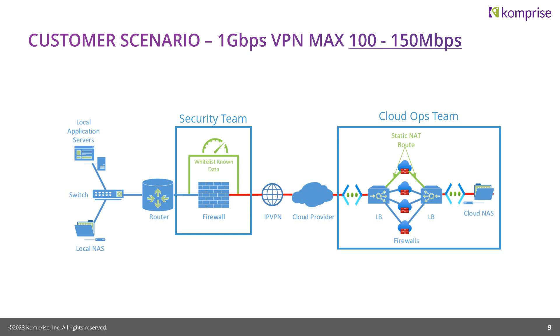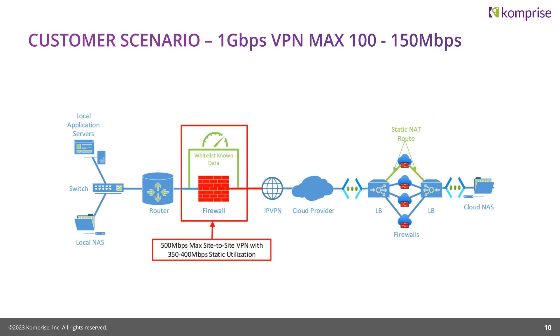Still not near the maximum capabilities of the line. The security team revealed this was a site where they hadn't replaced the firewall yet — it was a one gig firewall, but its site-to-site VPN capability was only 500 megabits, and that 500 megabits was being used at 350 to 400 megabits already. So in the end, 100 to 150 megabits was as fast as this migration was going to go given the bottleneck they simply could not overcome.